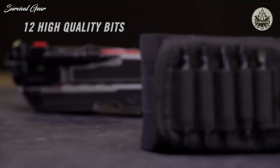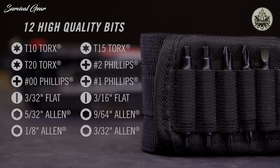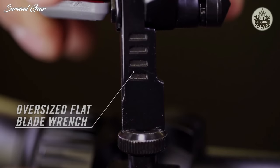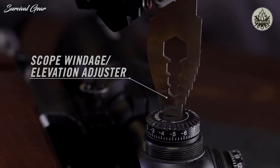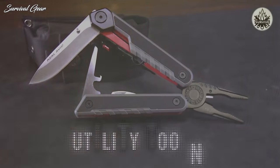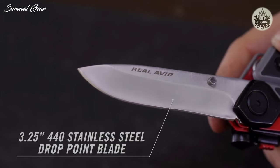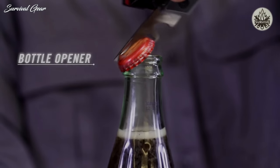Included are Torx, Phillips, flat, and Allen bits. An oversized flat blade flips from the handle for larger slots, or there's a thin blade driver for adjusting scope windage and elevation, plus four wrenches from three-eighths to four millimeters. There's also a three and a quarter inch drop point knife made from 440 stainless and a bottle opener for times out of the field.